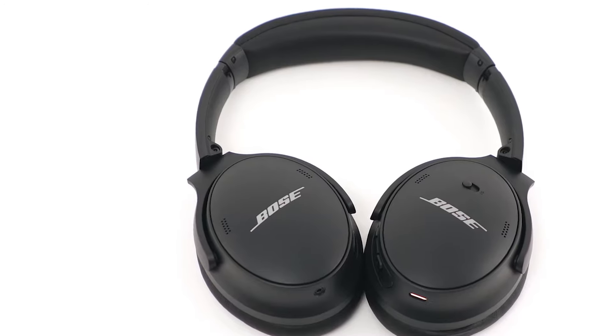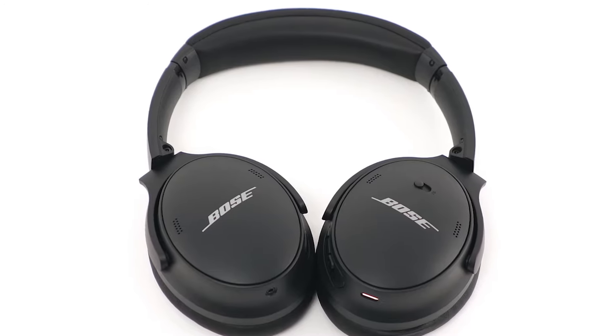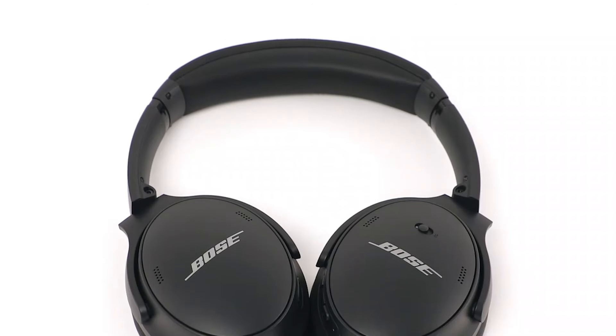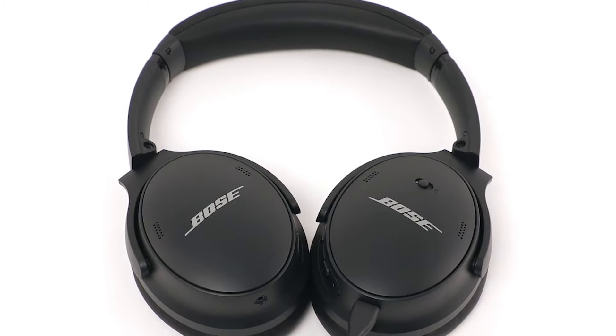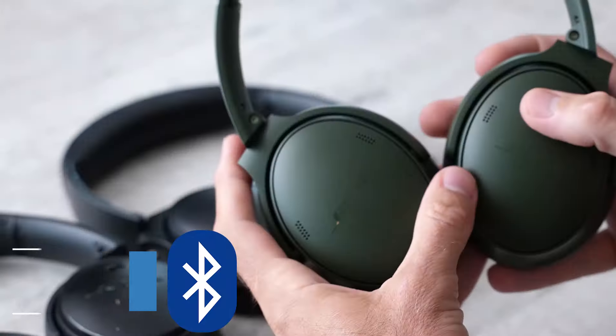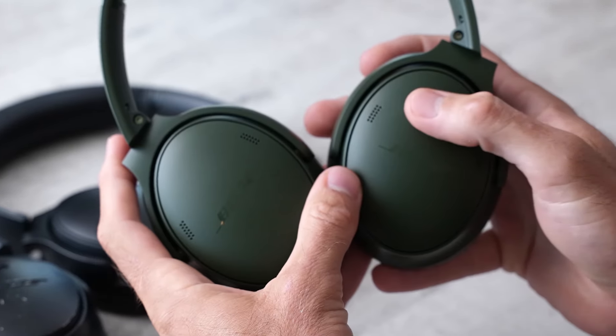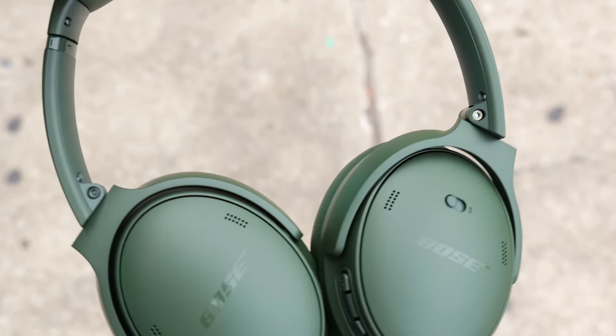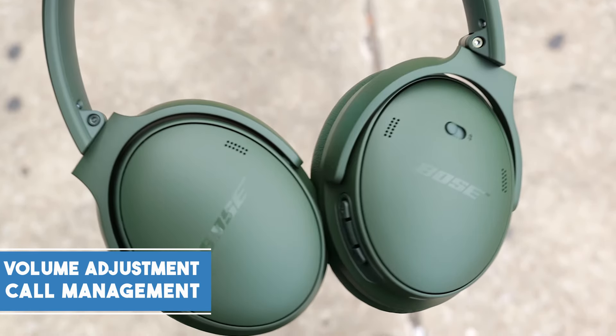The sleek black design exudes sophistication, while the foldable structure adds portability. The battery life is impressive, lasting up to 24 hours. With a 15-minute charge, the quick-charging functionality provides approximately 2.5 hours of playback. These Bluetooth headphones provide seamless wireless connectivity. The ear cup's intuitive touch controls allow for simple track navigation, volume adjustment, and call management.